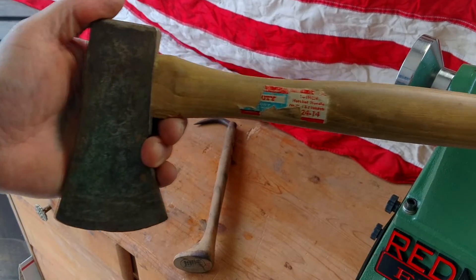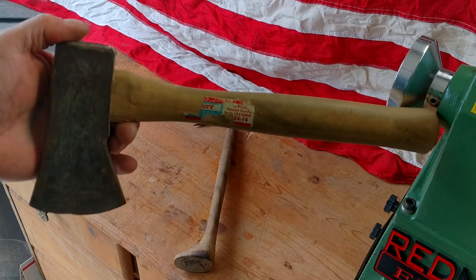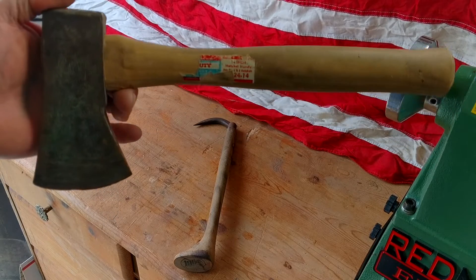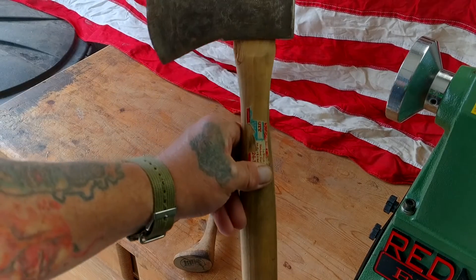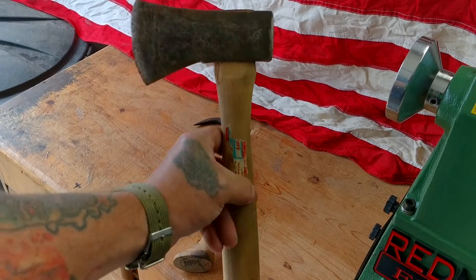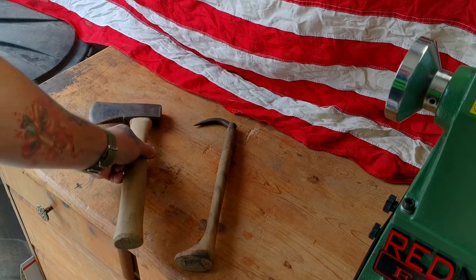Here we got this little LA Sayre — S-A-Y-R-E — hatchet out of Newark, New Jersey. It's kind of an antique older one too. It's like a small kids hatchet or a good kindling hatchet, but that's about all I got on that.